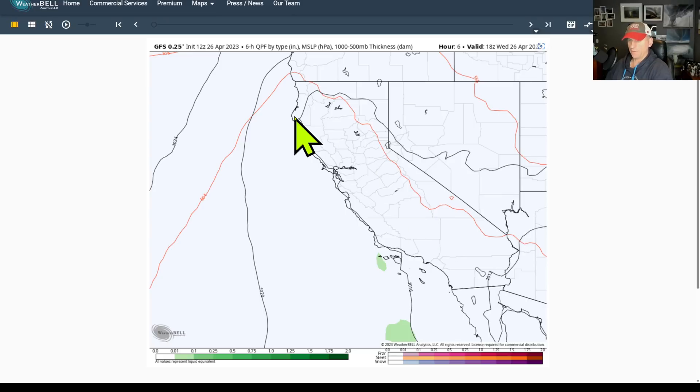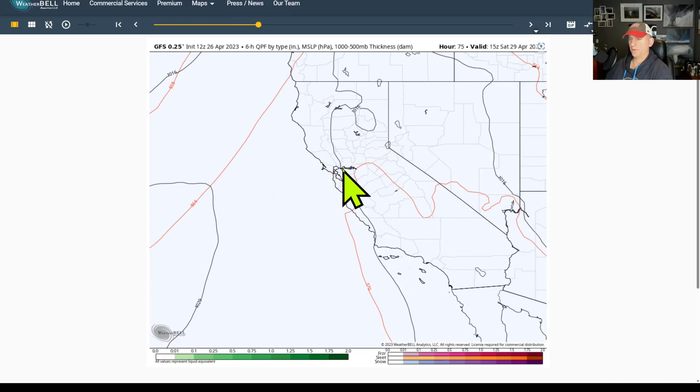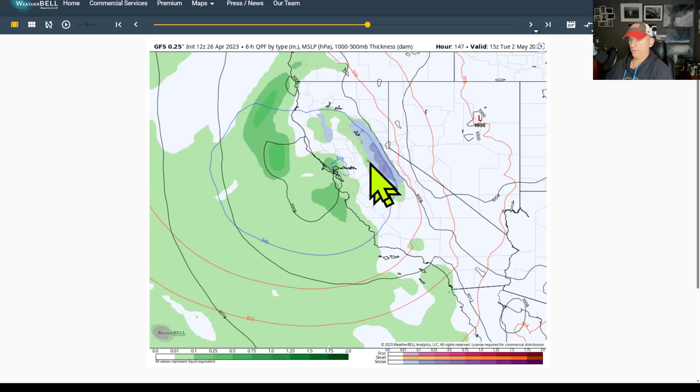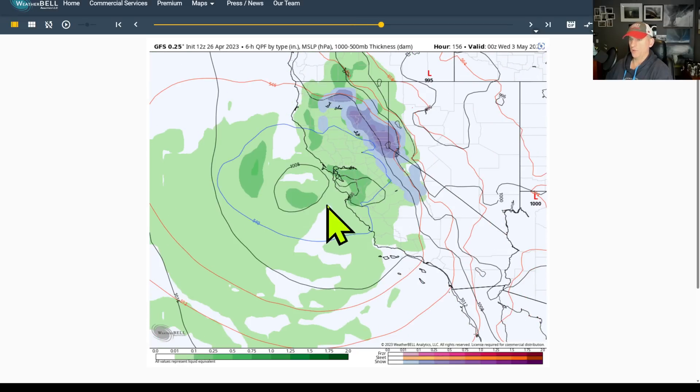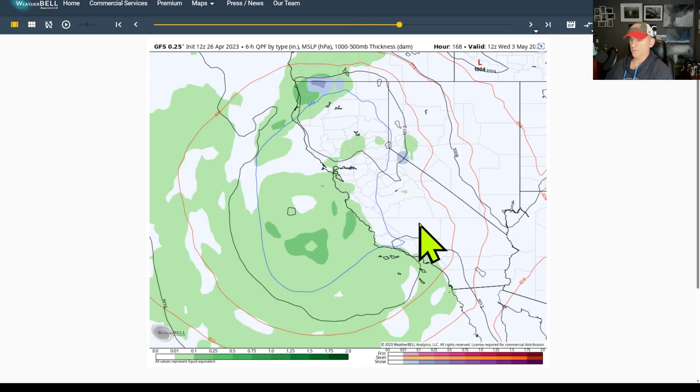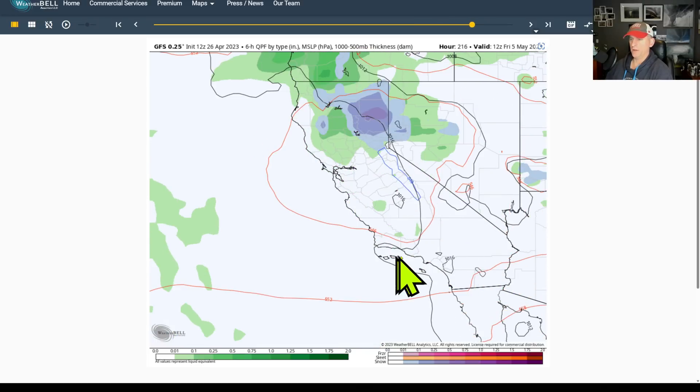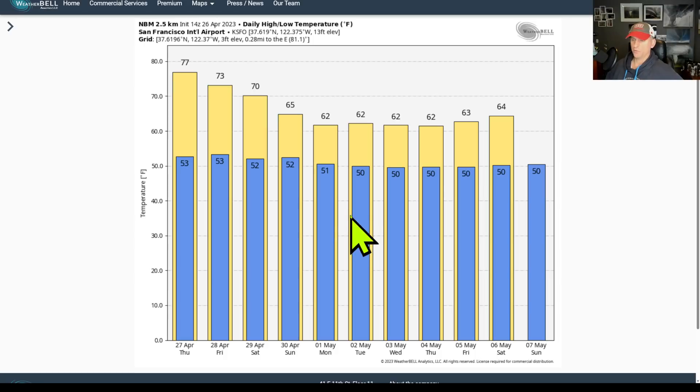Looking at the GFS six-hour precipitation type — flying ahead to Monday, into Monday night and Tuesday morning, you can see that low pressure system right off the Bay Area with multiple rounds of precipitation coming across the state as we go into early May. Below-average temperatures are of course associated with that.